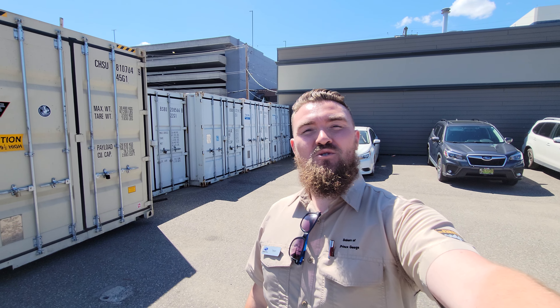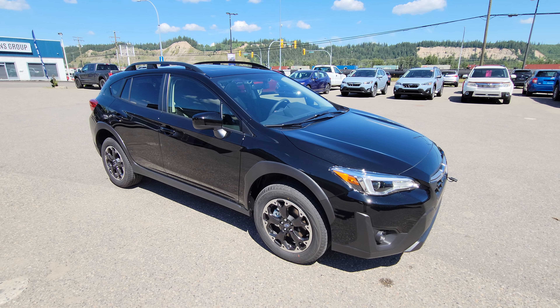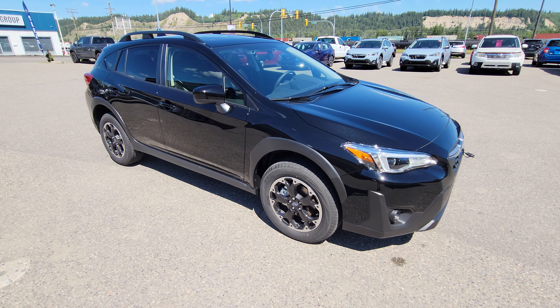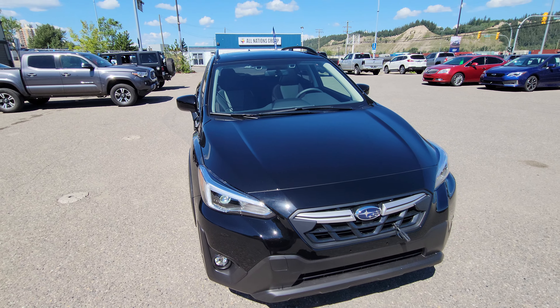Hey everyone, Tyson the Subaru Specialist from Subaru Prince George here. Today we're taking a look at the 2023 Subaru Crosstrek Sport. This is actually the first 2023 that we received and we don't get a whole bunch of black vehicles, so this is kind of cool. It's got a ton of metallic — I think crystal black silica is the name.